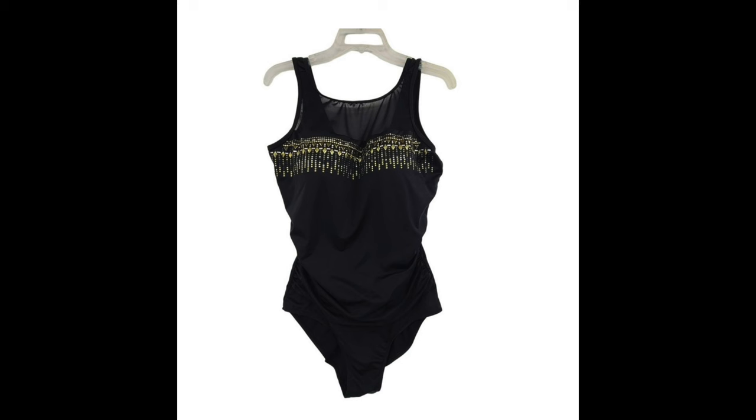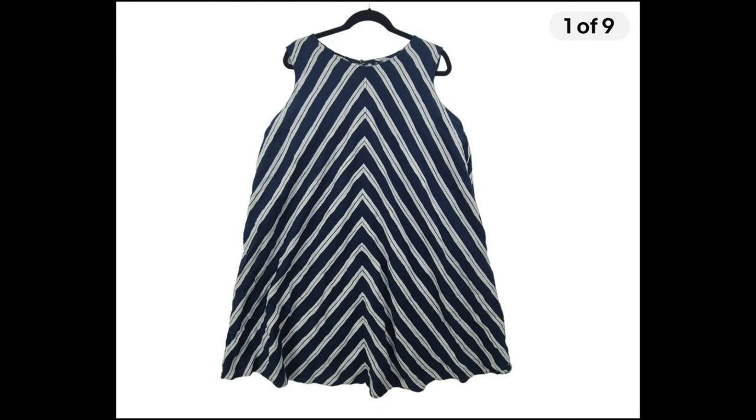A Swimsuits For All one-piece, listed since June 6th, sold on Poshmark for $20 in late November — I thought it would go in summer! After $4 in fees, I was left with $16. On eBay, a Lane Bryant sleeveless linen midi dress, size 1X, listed since September 10th, sold for $20 plus $10.20 in shipping. After $5.44 in fees, I made $24.76, minus about $8 in priority shipping — around $16.